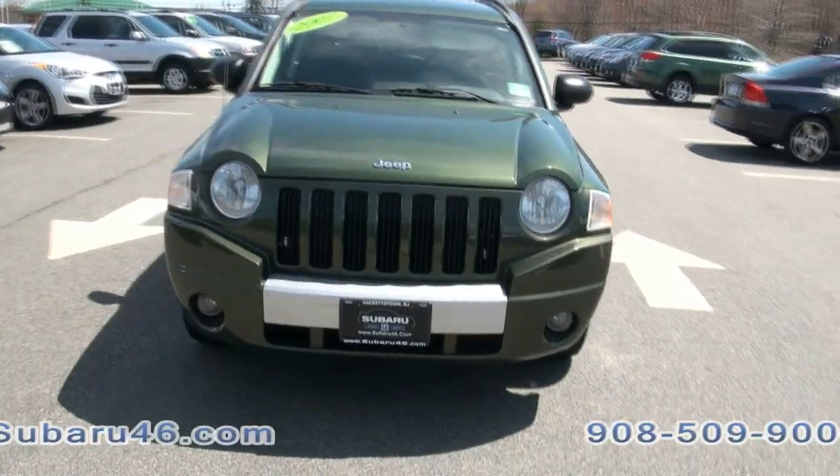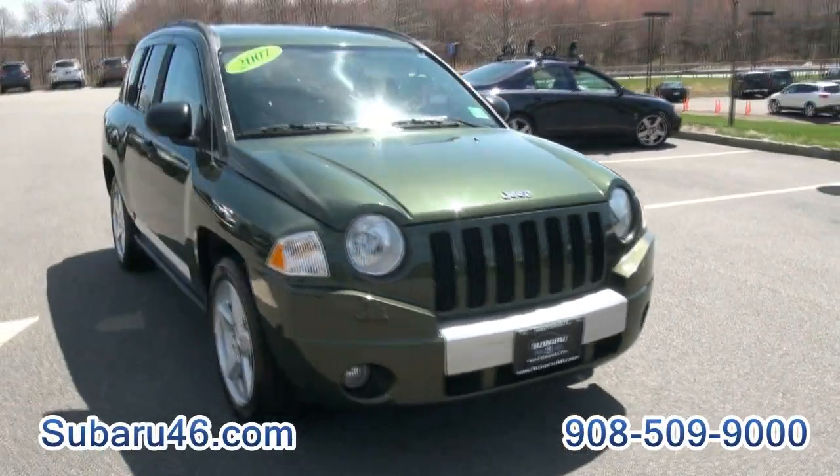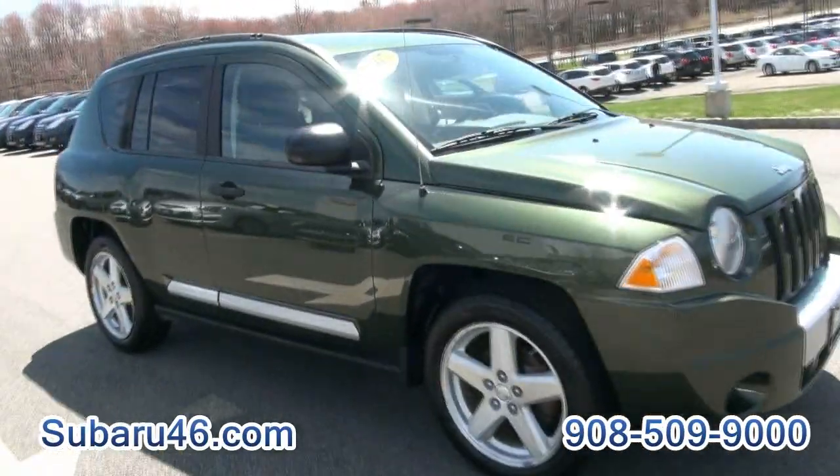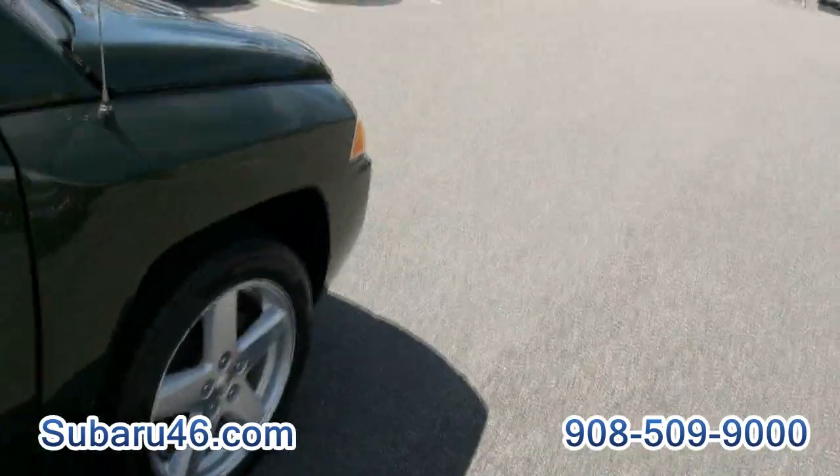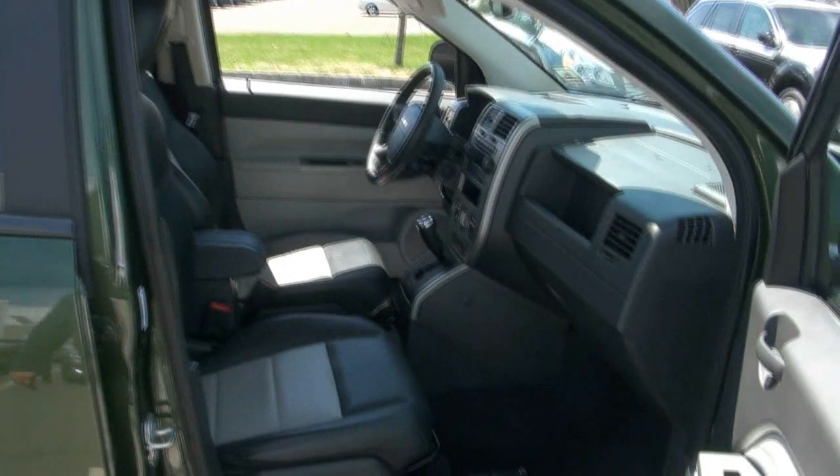2007 Jeep Compass Limited Edition 4x4 — very nice, super clean. Tires look brand new on there, nice Hankook.